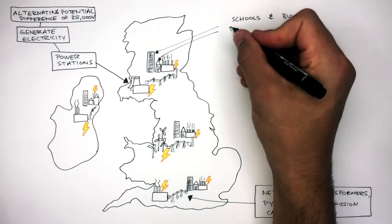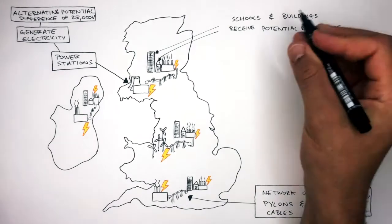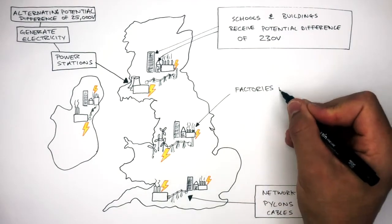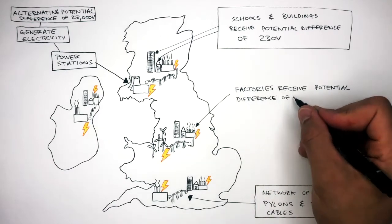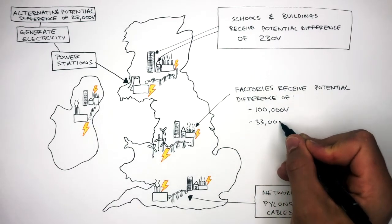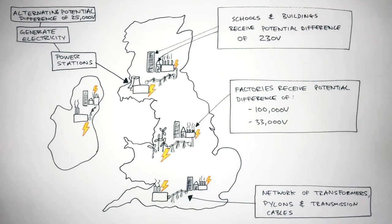Schools and buildings receive a potential difference of 230 volts, whereas factories receive a potential difference of either 100,000 volts or 33,000 volts. What you've just learnt about is called the National Grid. The National Grid is a network of transformers, pylons and transmission cables which deliver electricity to homes, schools, offices and factories all around the country.